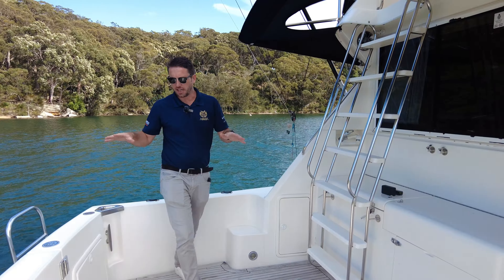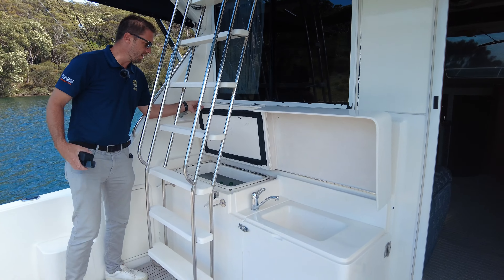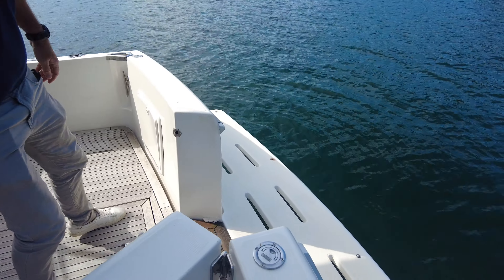Starting out here on the aft deck, we've got ample space here, so good for entertaining, good for fishing. You've got a sink set up here and a large pool box, with big access to the swim platform here.